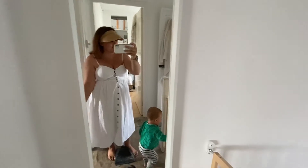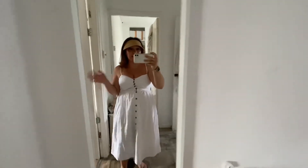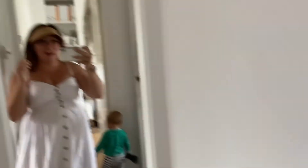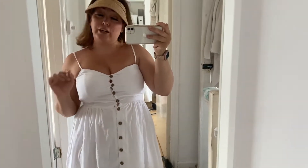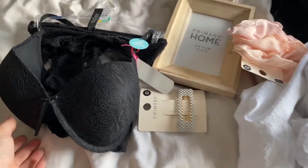Some of you might recognise this dress — I have it in black and absolutely love it, so I decided to get it in white too. This hat is from Primark and it's great for gardening. Expect to see this outfit a lot on my channel. I'll link the dress below — it's absolutely gorgeous and really flattering. They also have a lemon version which I really want but could only get one today.